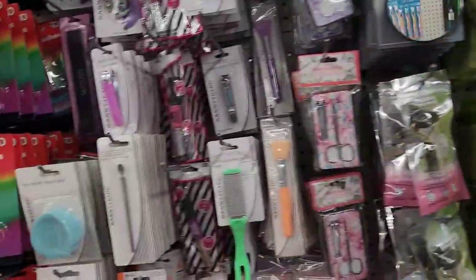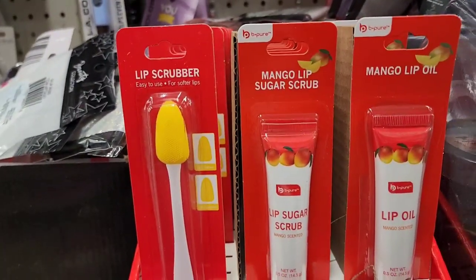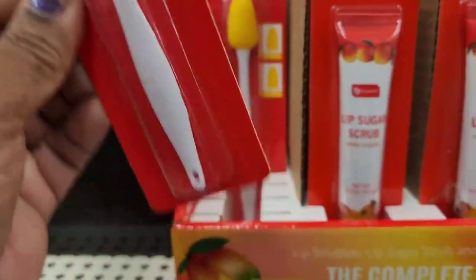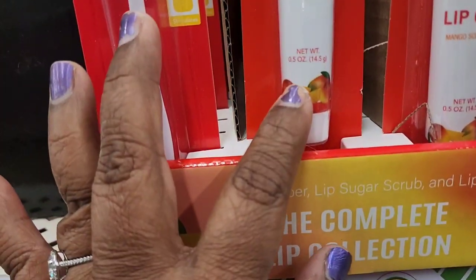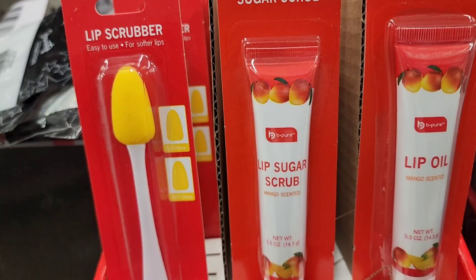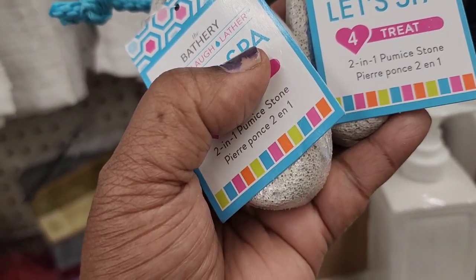Nothing new over here, but they have the lip scrubber, lip sugar, and lip oil - the complete lip collection by BPO. It's easy to use. The scrubber, the mango lip sugar scrub, and the lip oil. The green one they had before was really really nice - absolutely a great product.